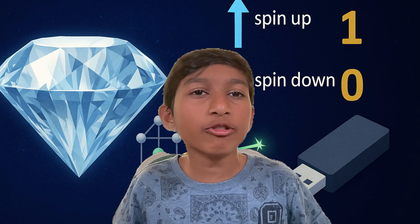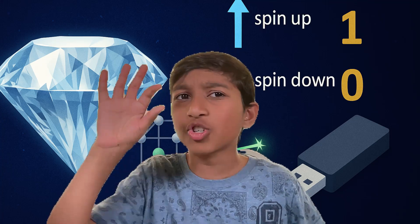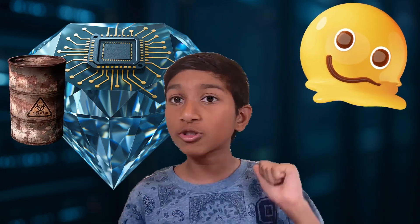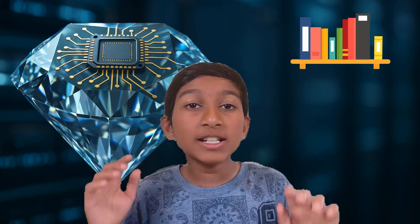So while you might carry a USB stick in your backpack, imagine storing all your files into something the size of a sugar cube. Diamonds are one of the strongest materials on Earth — they don't melt, rust, or scratch easily, meaning your data could last for hundreds or even thousands of years. You can store huge amounts of information in a tiny space, like an entire library inside a glittery chip. And because NV centers don't need constant power, it could lead to energy-efficient memory — a big win for the environment too.